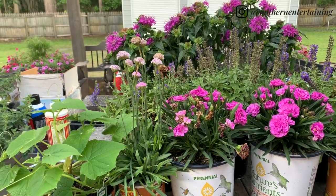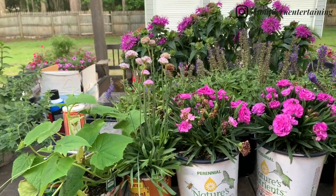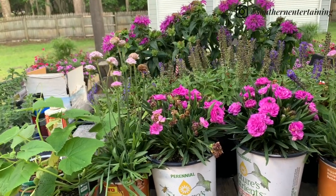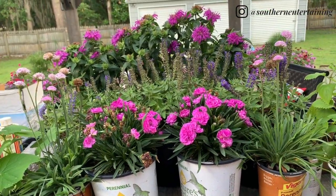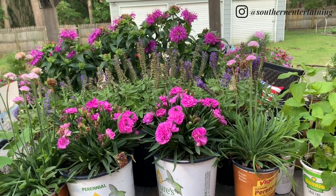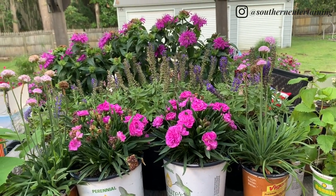Hi everyone. Today I wanted to share with you another plant haul that I picked up over the last week or so, and we are expected to have rain in the forecast.